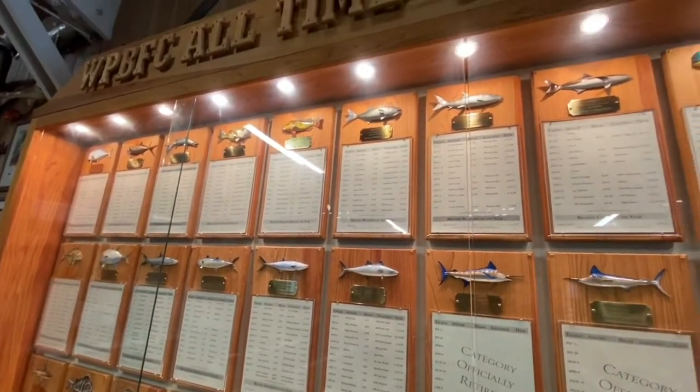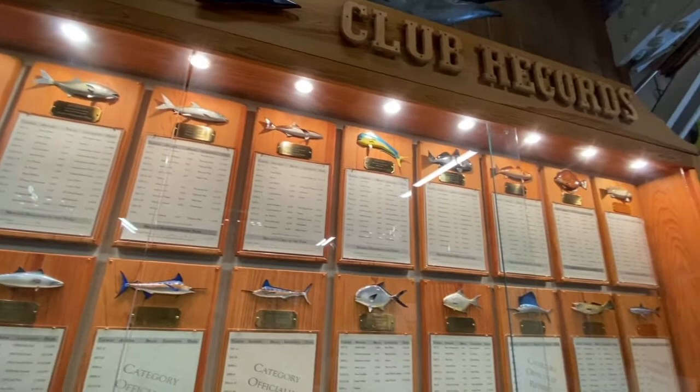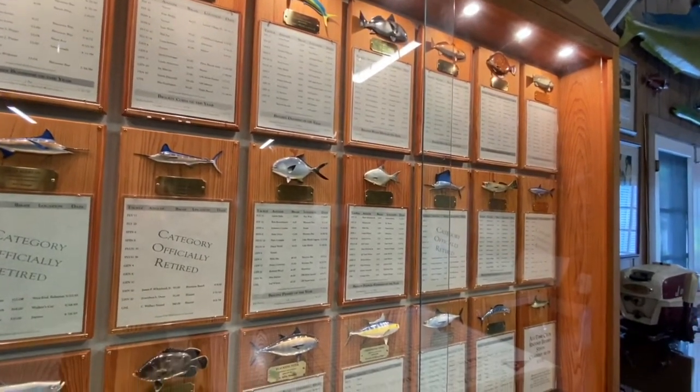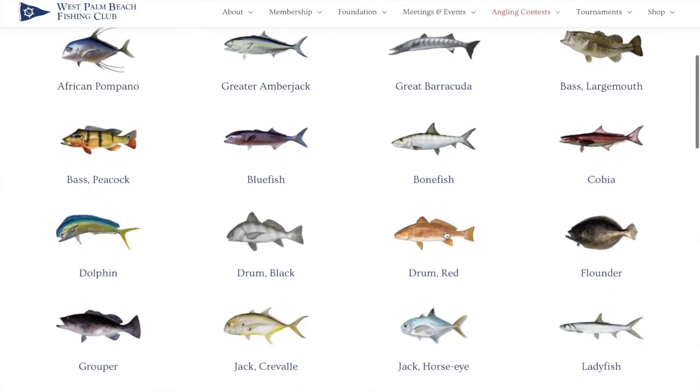Here's another angling program to check out. You can always enter your fish in the Big Fish of the Year competition. Or if it's a really great catch, you can submit it for an all-time club record. The best way to see what's the biggest fish so far or what club records you might want to target is to check out the digital version on the Fishing Club's website.